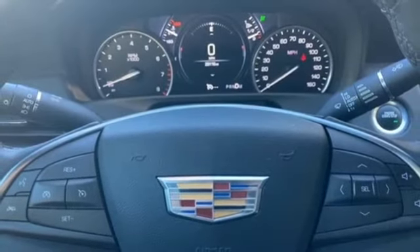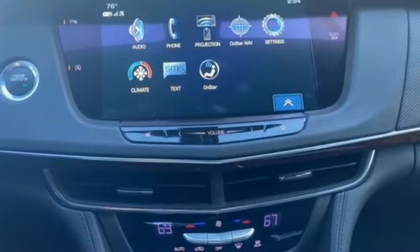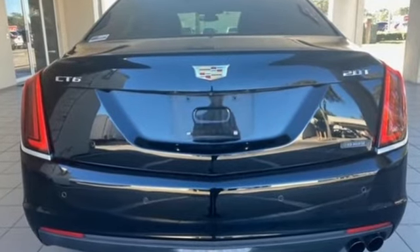Rear wheel drive, voice activation, power tilting steering column, gas pressurized shocks, auto dimming rear view mirror, and LED low and high beam headlights.